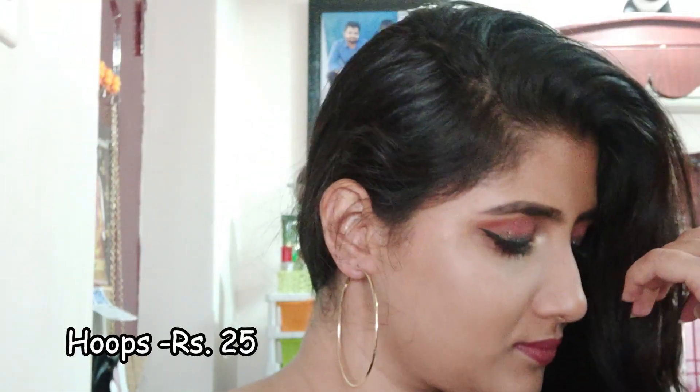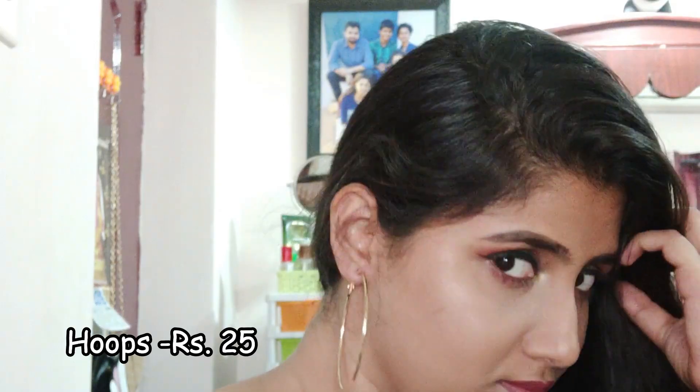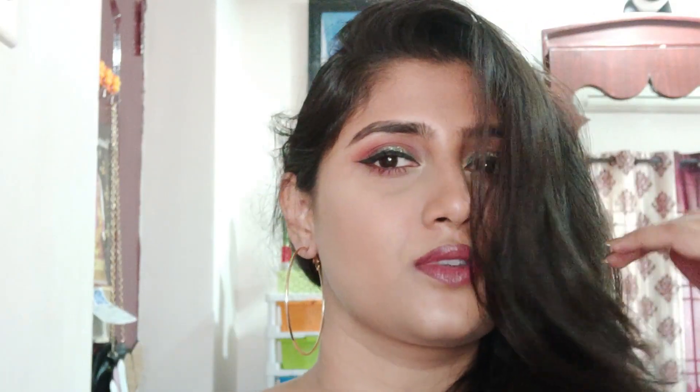The next ones are these gorgeous hoops which are golden in color. I've never really been wearing any hoops, so I just thought I would give it a shot and I really liked them. They were pretty cheap as well — all of the earrings are pretty cheap.